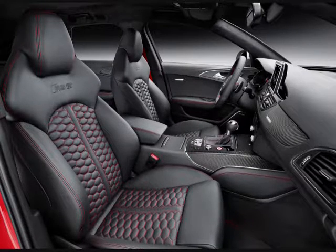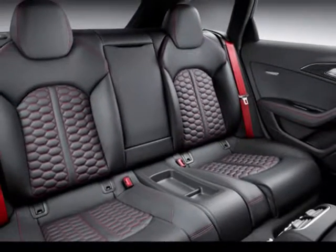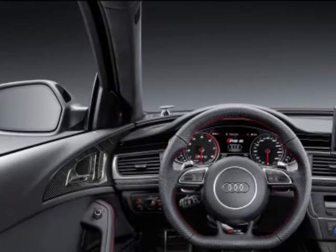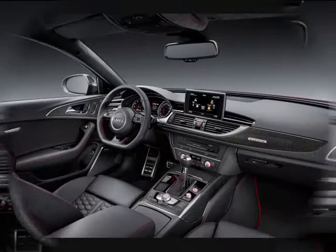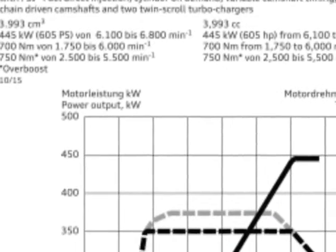A dynamic package that lifts the top speed from 250 kmph to 280 kmph can also be specified by customers. Although the performance models feature more power, Audi claims that the fuel consumption numbers are unchanged. The RS6 Avant Performance averages 9.6 liters per 100 kilometers, and the RS7 Sportback Performance achieves 9.5 liters per 100 kilometers.